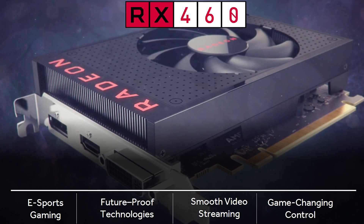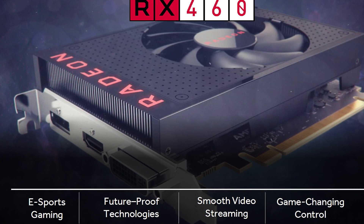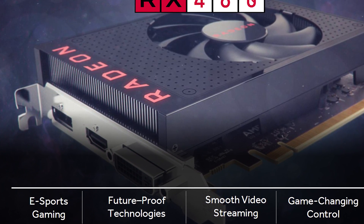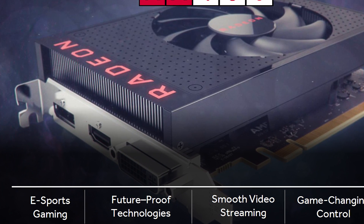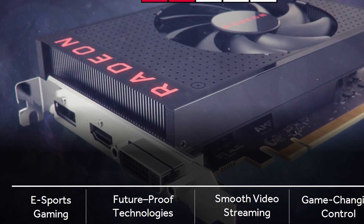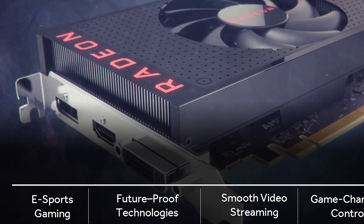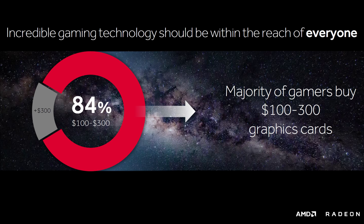We'll start from the bottom, Drake style, with the RX 460. This one's particularly interesting because it's the first card being released using a Polaris 11 chip, which AMD hope will be powering the portable gaming market soon too. The 460 is touted as their e-sports gaming card, meaning it suits games that aren't very demanding but are still extremely popular, like League of Legends, Dota, CSGO, Rocket League and the like. For a company seeking to reclaim market share, having the best value option for the world's most popular games seems like a great strategy.